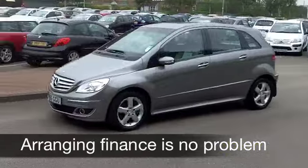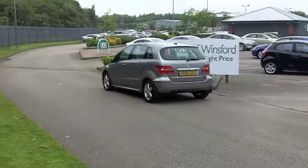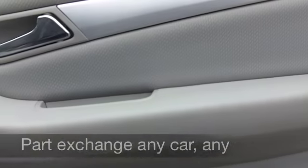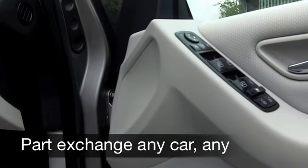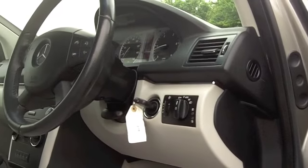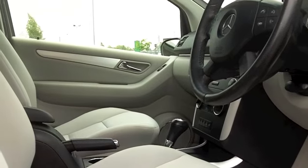An automatic gearbox makes it nice and easy to drive. Plenty of space inside that cabin, and if you're a tall driver, there's no problem inside the B-Class — you've got plenty of headroom there. You've got power-assisted steering, heated seats — I love them. Cruise control, if you do a lot of motorway driving, that really does help take the pressure off. You've got a CD player as well to keep you entertained.